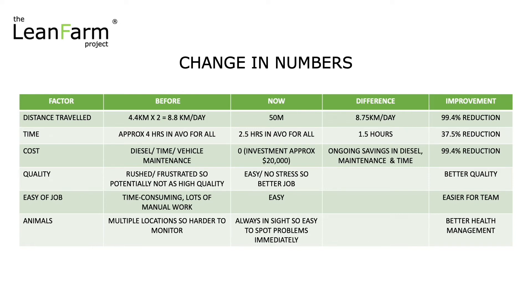Quality — rushed, frustrated, potentially not as high because obviously it was a difficult job having to run around in multiple locations. Now the process is so much easier, there's no stress, and we get a better quality job. Ease of job — time consuming, lots of manual work in the past. Now it's easy. We go in one straight line. We've adapted some of the feeders as well to just make it easy for cleaning and filling up, so much easier for the team.